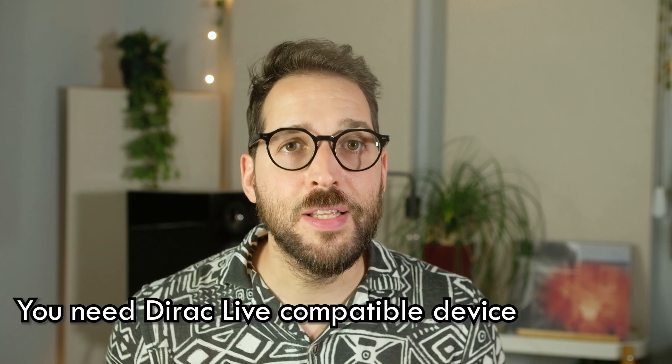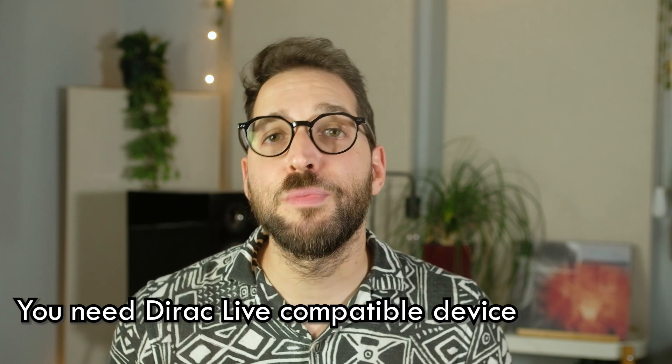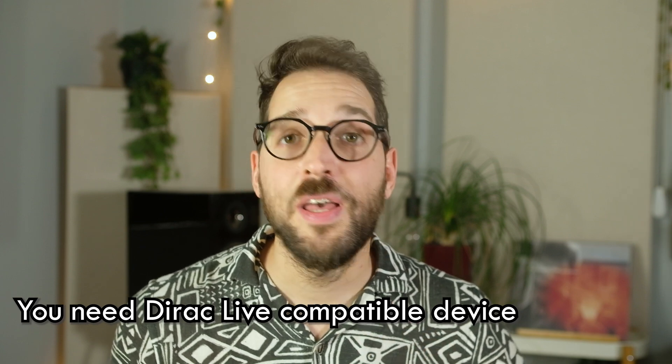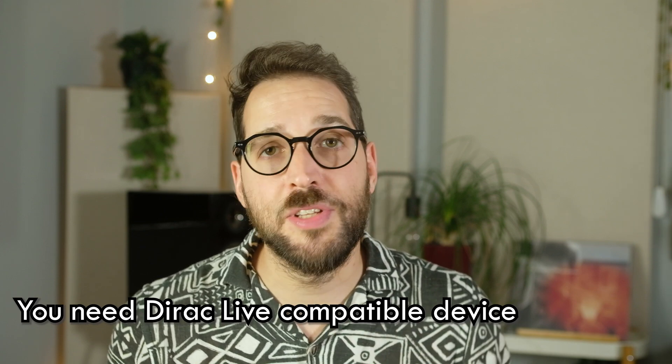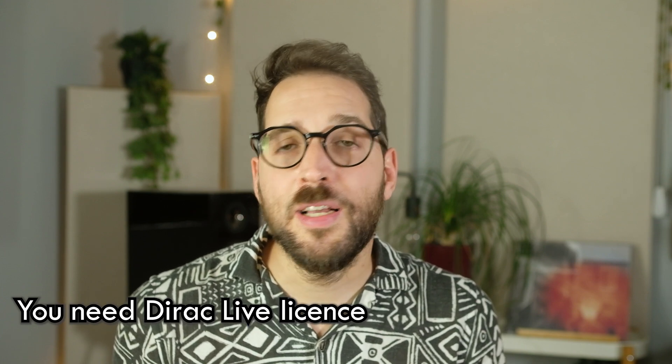How can you start using Dirac? First, obviously, you need a device that is Dirac Live compatible. In my case it is the Bluesound Node, but there are a lot of devices from Arcam, NAD, and Bluesound, etc. And once you know that, you understand that you need to buy a license.